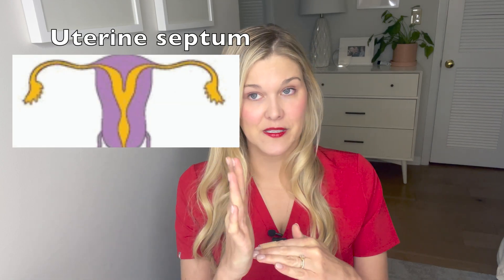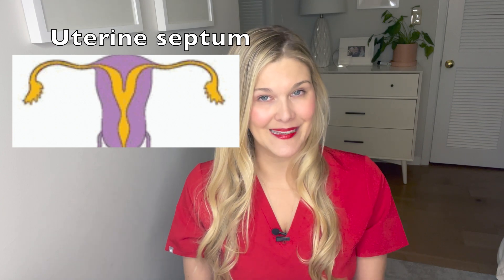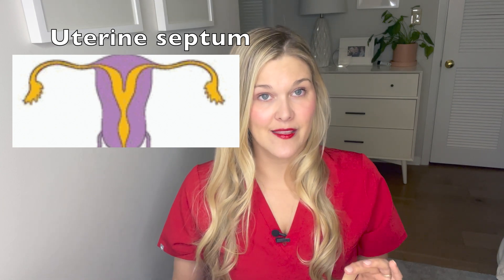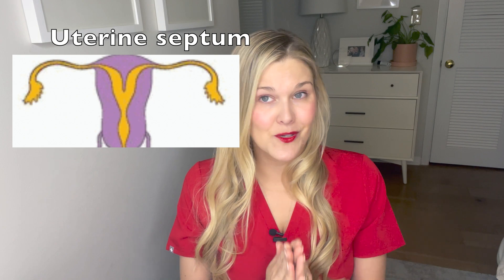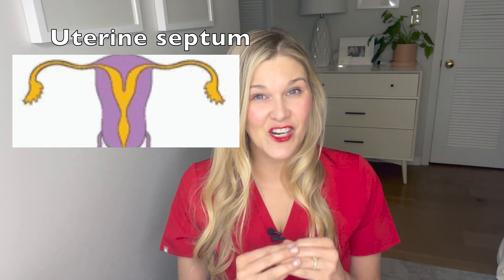The arcuate uterus has no change in reproductive outcome — meaning there's no higher incidence of miscarriage or preterm birth. However, we need to make sure that we know it's arcuate and not one of the sister types that can have different reproductive outcomes. The next true abnormality we have to worry about is called a uterine septum — where this midline avascular portion failed to reabsorb completely, and in these scenarios we see hugely different reproductive outcomes.